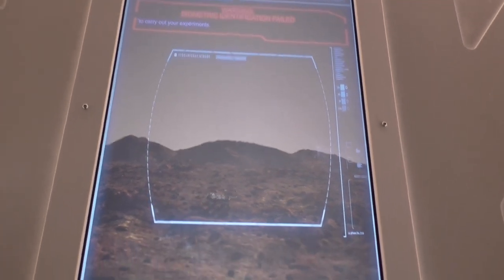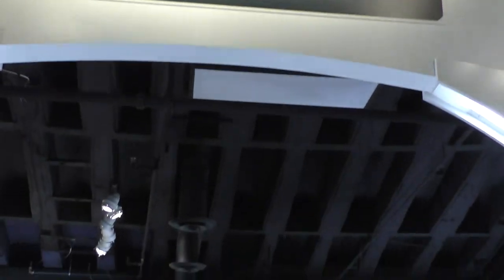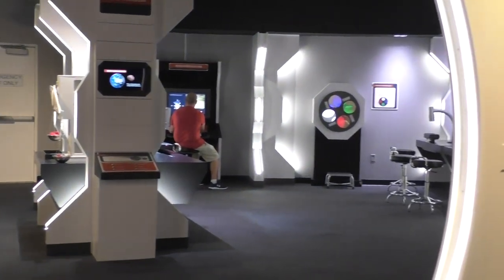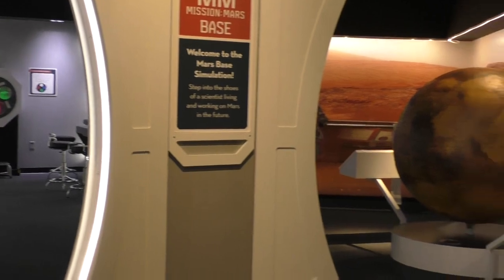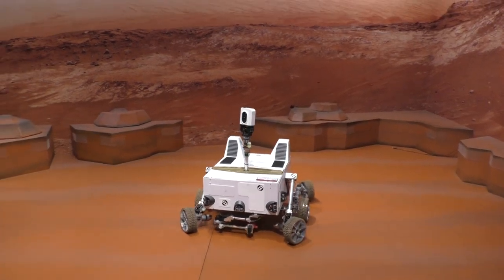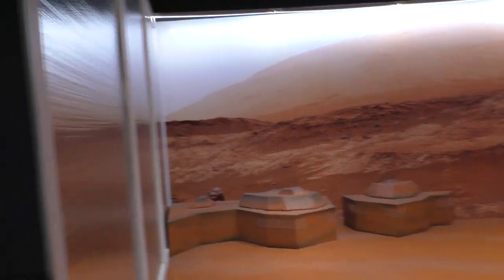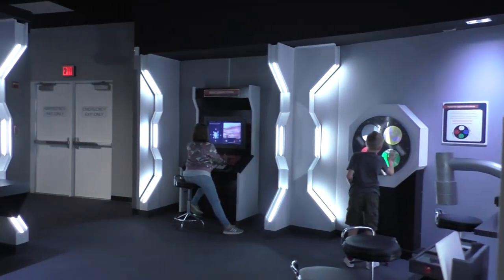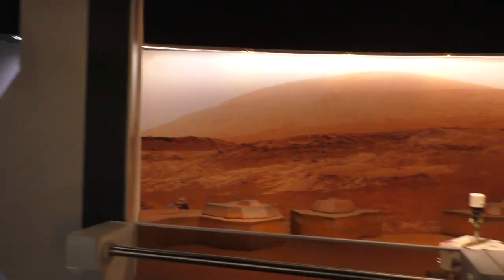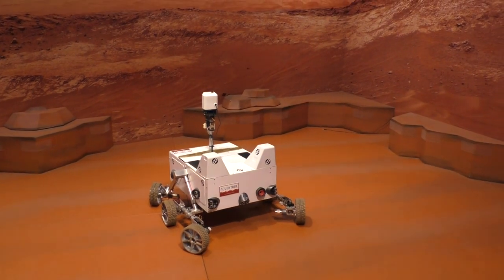Very cool. In the Mission Mars exhibit you can take a look at how scientists would study Mars, as well as drive the Mars rover. They have the command station right over there, so it's pretty cool that you can control the rover. And you can take pictures of yourself or your family. It's pretty cool.